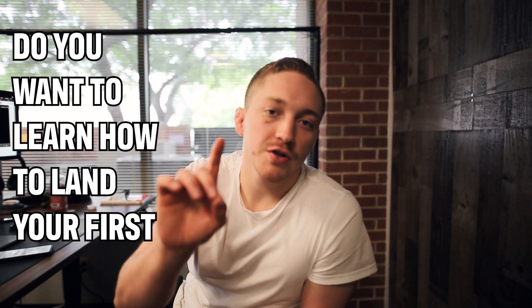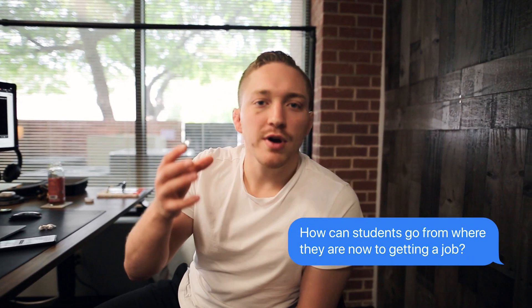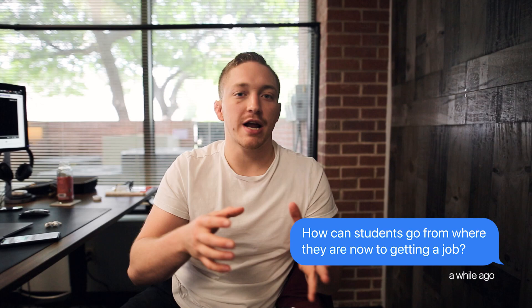Do you want to learn how to land your first programming job? If you're watching this, odds are you've done a handful of Udemy courses. You might have even taken a boot camp. You've done all kinds of fun challenges. I sat down with Mark and asked him how students can go from where they are now to getting a job — what are those baseline requirements? Mark took about two and a half minutes to record this video mainly for our DevSlopes community, but I wanted to share it with everybody.